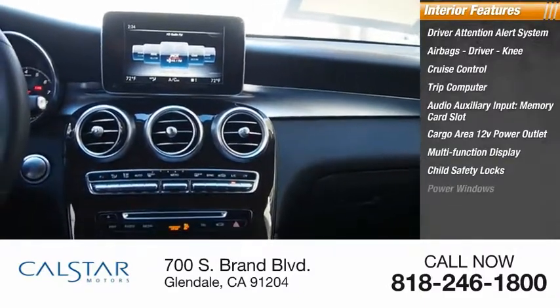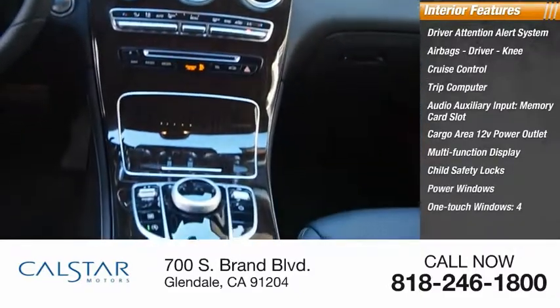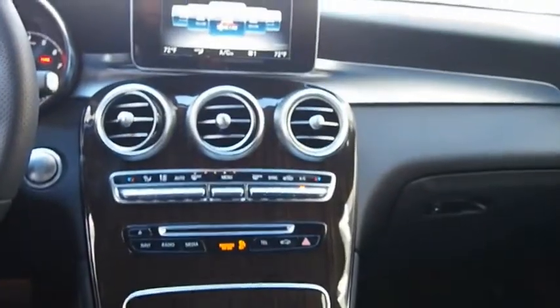Child safety locks. Power windows. One-touch windows — four. Your new ride is just a phone call away.